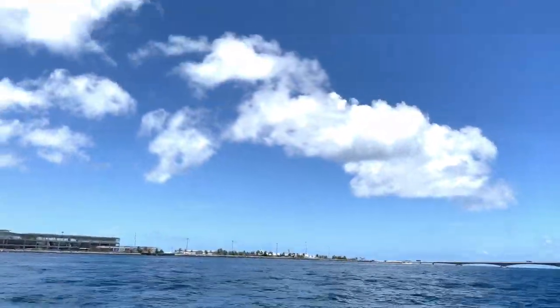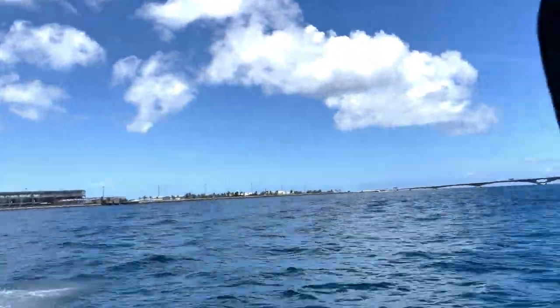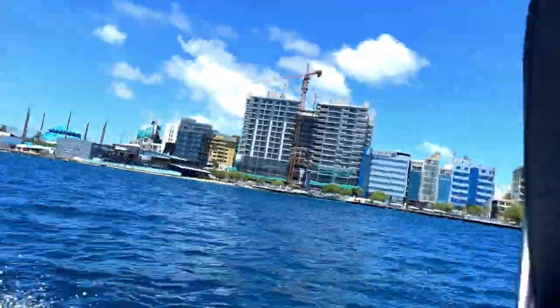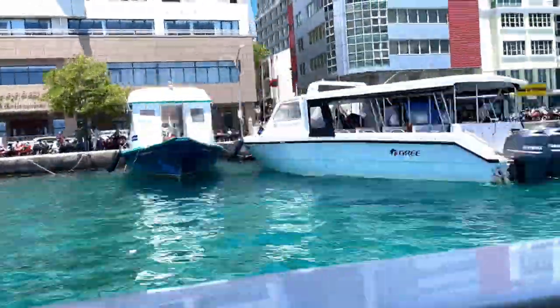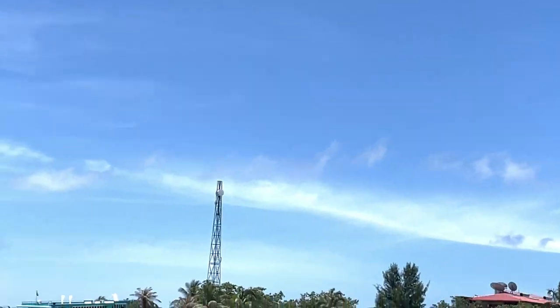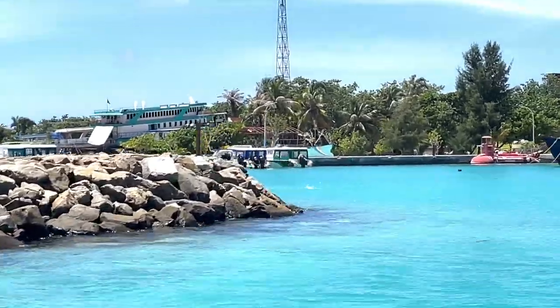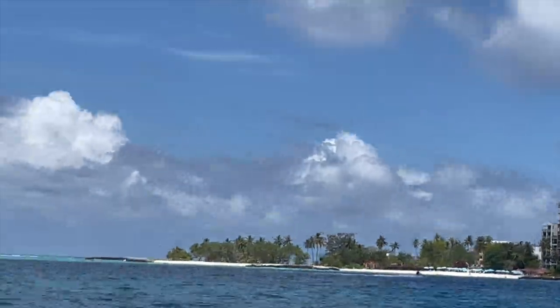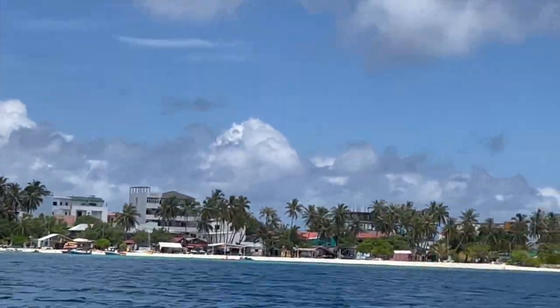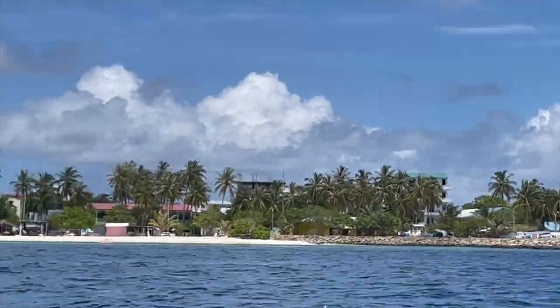Our shared speedboat's first stop was Male City, which is densely populated and the capital of Maldives. It is known for its mosques and colorful buildings, and also has an Islamic center, a library, and a distinctive gold dome. Our second stop was Gulhi Island, located in South Male Atoll, which is closer to Maafushi Island. After that, we reached our final destination — Maafushi Island, where we will be staying for two days. Maafushi Island is relatively large compared to other islands in the same atoll and is located in South Male Atoll.